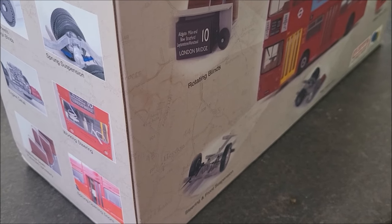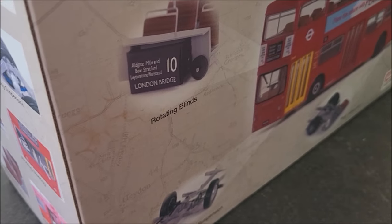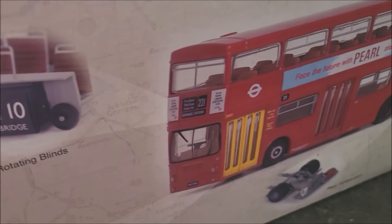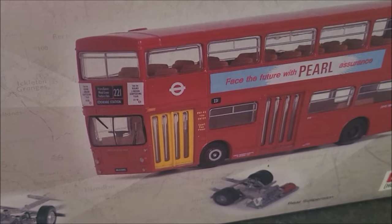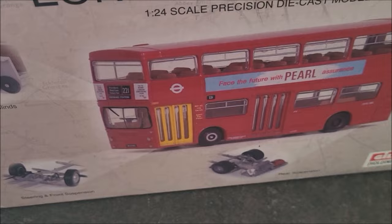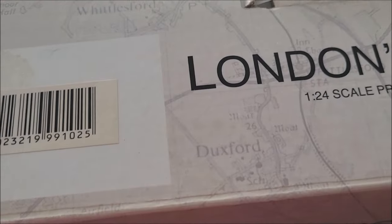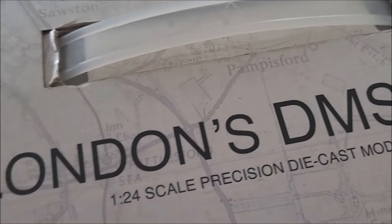As a scale model maker, I'm certainly well into buying things on impulse. But when I tell you I've waited years - almost decades - for this to come my way, what does make it so special? Well, it's a London Transport DMS bus.